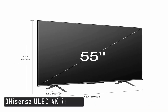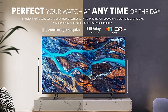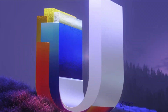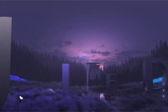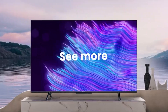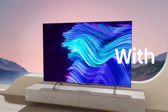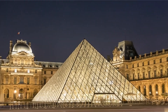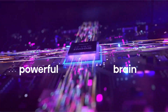At number 3 is the Hisense ULED 4K 55-inch. The Hisense U6H is the best inexpensive TV we've tested. It's an excellent TV all around, provides excellent value for the money, and has features and performance that some more expensive options can't match. It comes in a variety of sizes, ranging from 50 to 75 inches, and all of them perform similarly, with the exception of the 75-inch model, which has a different panel type and lower picture quality. With a good local dimming feature to further enhance the black levels and a high native contrast ratio, this TV is excellent for watching movies. It has adequate peak brightness and displays a wide range of colors even when watching HDR content, but not all highlights pop.